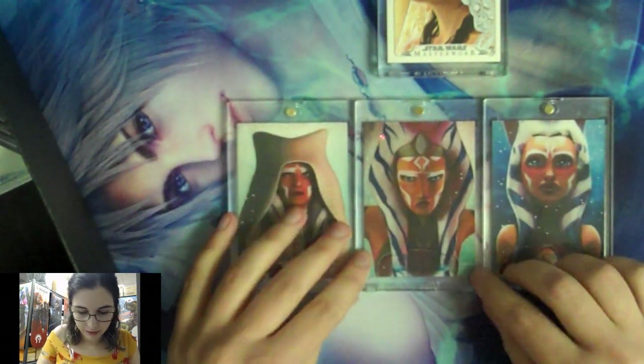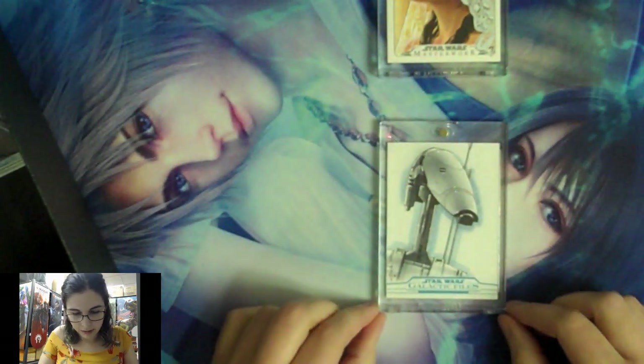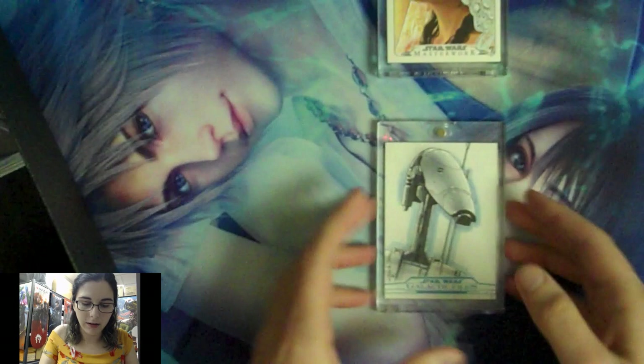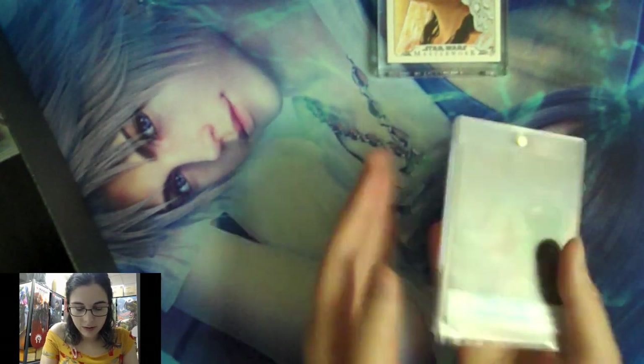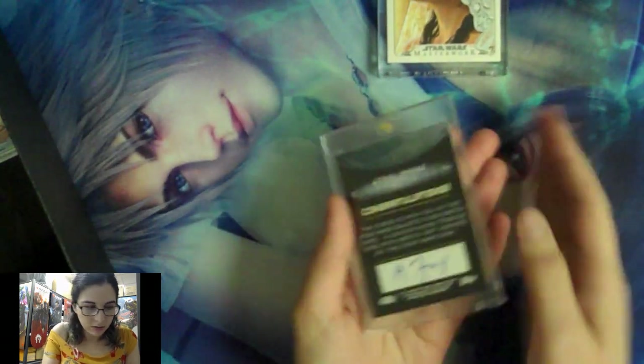Ahsoka is actually what got me back into Star Wars back in 2017. When I was younger and Clone Wars was on TV, I was in elementary school and couldn't keep up with it. But I ended up seeing a Funko Pop of Ahsoka from Rebels at Hot Topic and was like, 'Ahsoka's back!' I had to figure out what was going on — why she looked different and older. That's how I got into Star Wars Rebels, and it really jump-started me collecting Star Wars again.